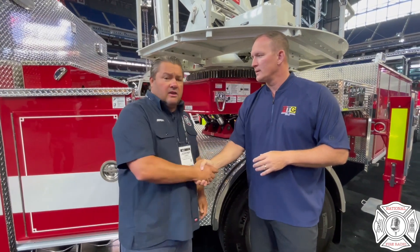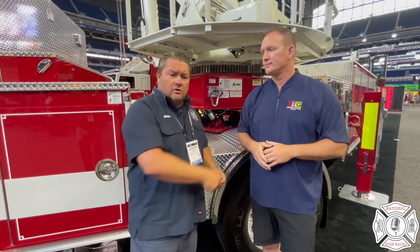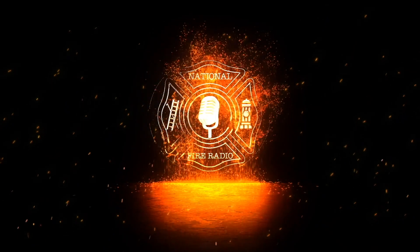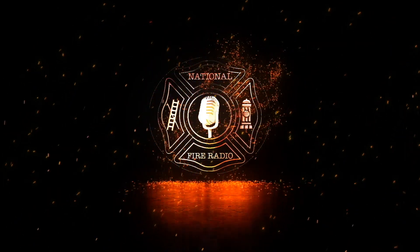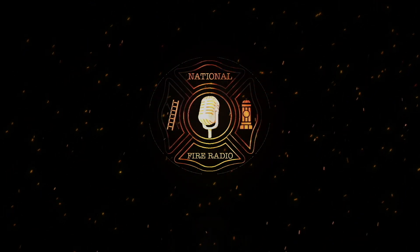Absolutely. And that's exactly what this is — versatility at its best. Thank you, Steve, I appreciate that. Thank you to Pierce Manufacturing for allowing us to take a couple videos of their apparatus here. It's a gorgeous piece. For Jeremy and Steve Crothers, National Fire Radio. Thank you. We'll see you next time.